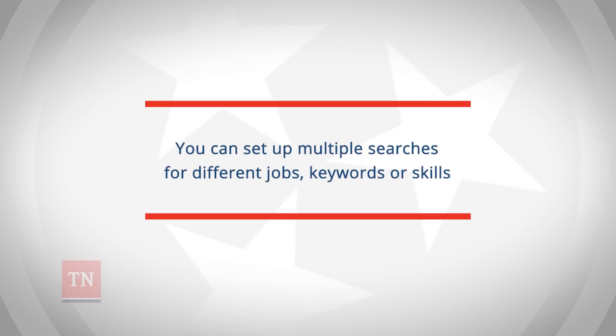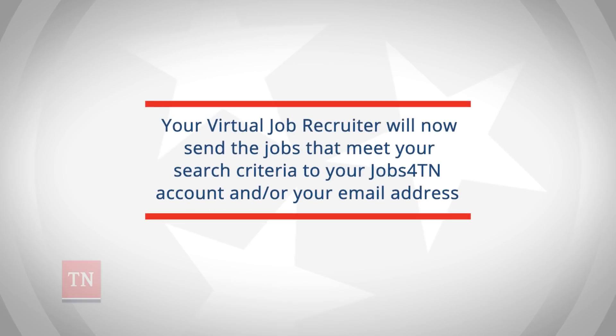You can set up multiple searches for different jobs, keywords, or skills. Your Virtual Job Recruiter will now send the jobs that meet your search criteria to your Jobs4TN account and/or your email address.